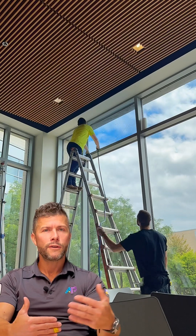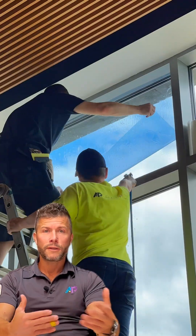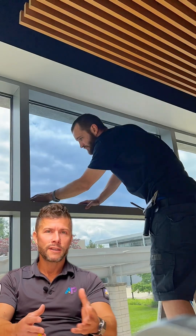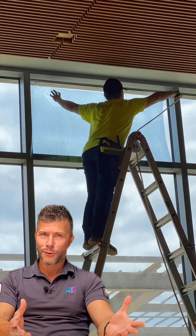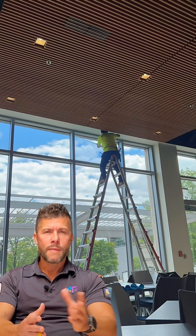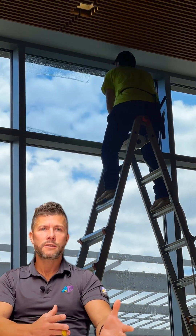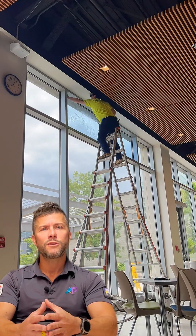These are high windows up on ladders — relatively large windows too. And the result was really amazing. You can see when they first put it up, it's almost clear. You may not be able to see it from the video, but it actually does start transitioning as soon as it's applied to the glass, which is really great.